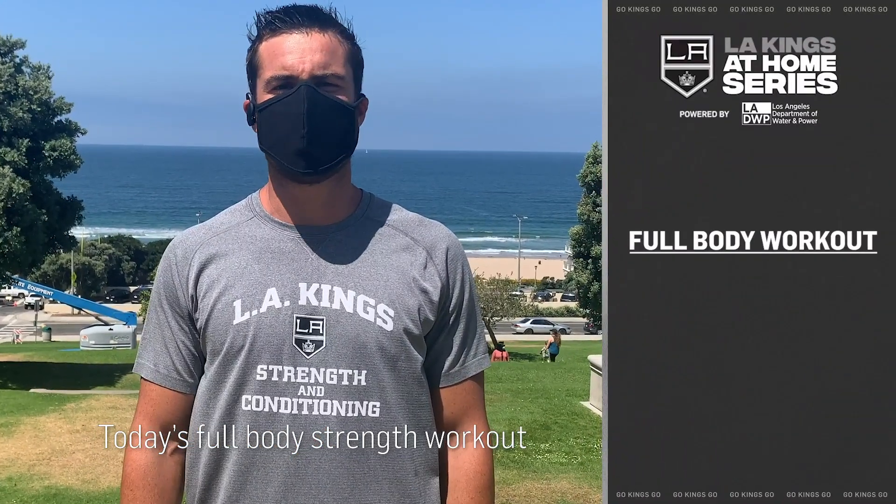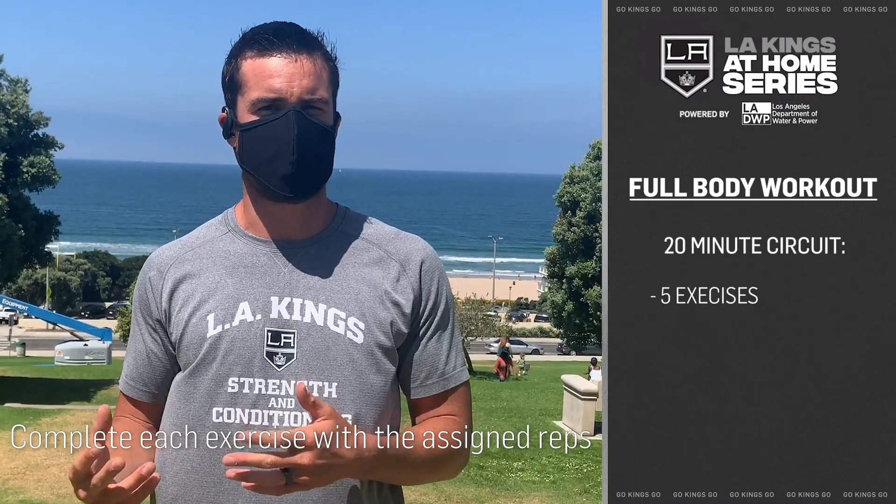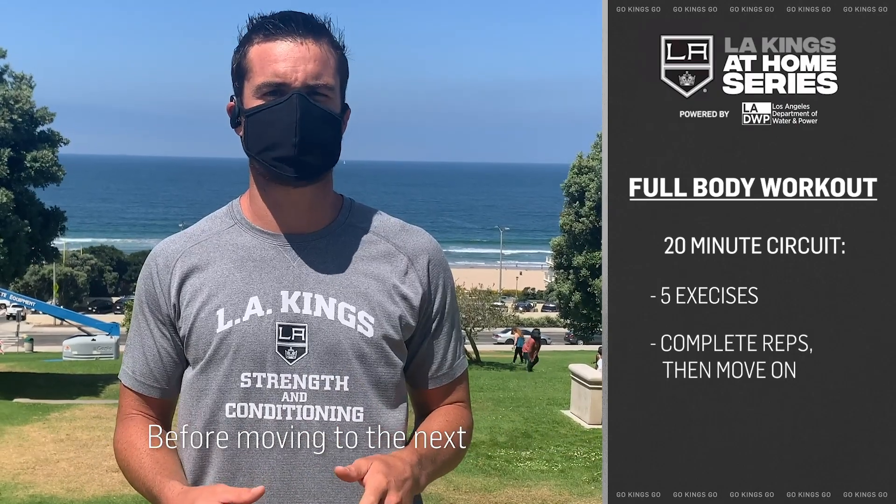Today's full body strength workout is a 20-minute, as many rounds as possible circuit. You have five exercises — complete each exercise with the assigned reps before moving to the next.